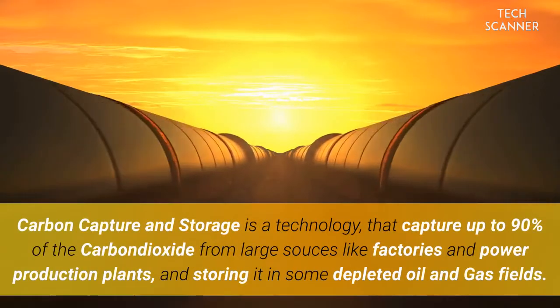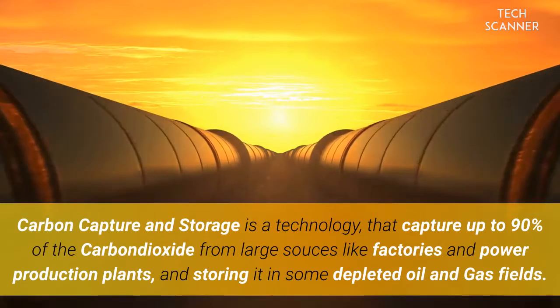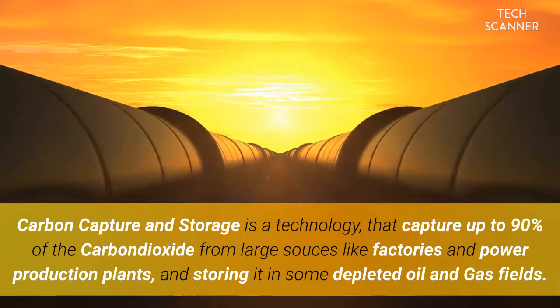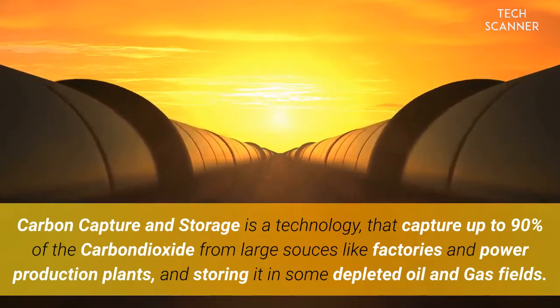Carbon capture and storage is a technology that captures up to 90% of the carbon dioxide from large sources like factories and power production plants, storing it in depleted oil and gas fields.